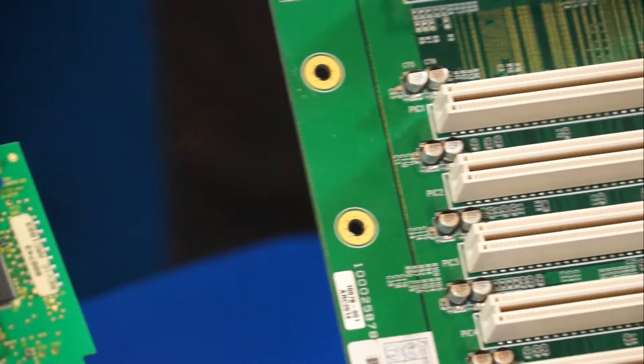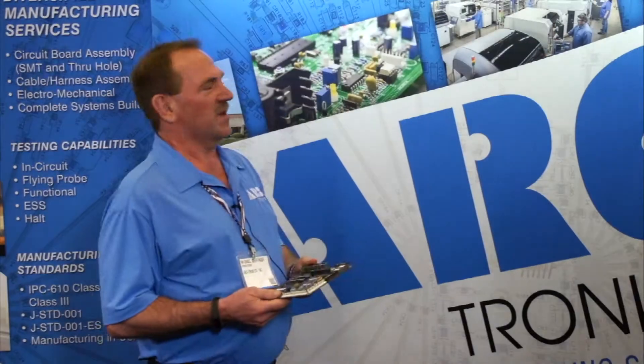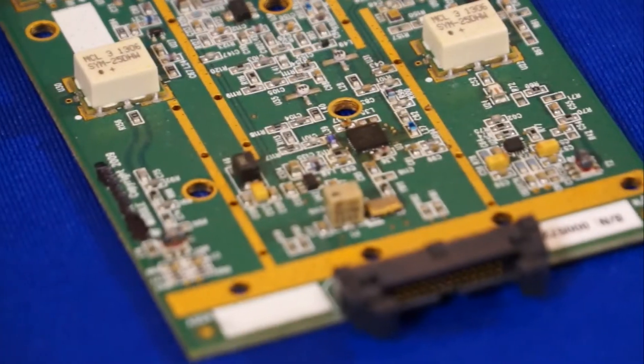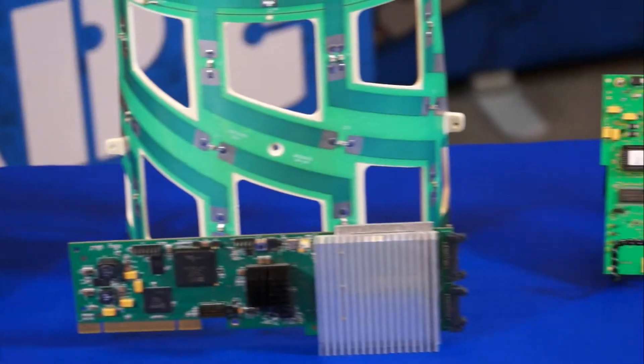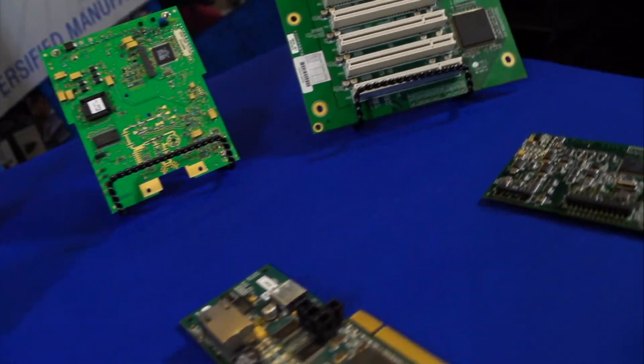We have three pick-and-place machines on our newest line — all ASM equipment — and two reflow ovens. Being a family-owned business, my father started it in 1972, and this is our 45th year. We're located in Elk Grove Village, Illinois, the largest industrial park in the United States, and we're 10 minutes from O'Hare Airport. I think that Midwestern pricing combined with that location and distribution channel has made us successful.